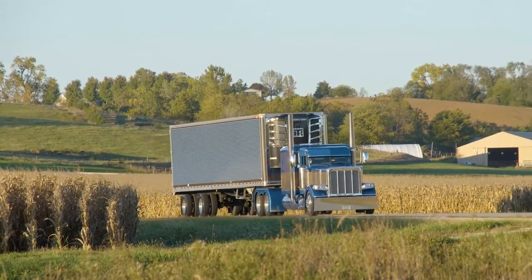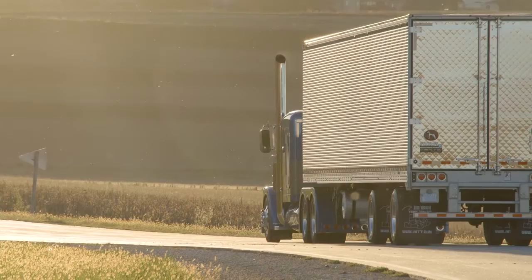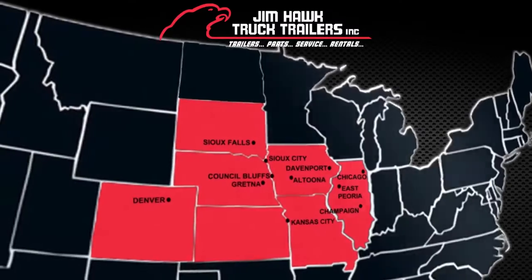The Great Dane Diamond Series. Exclusively offered by Jim Hawk Truck Trailers. The highest performing, most thermally efficient trailer available.